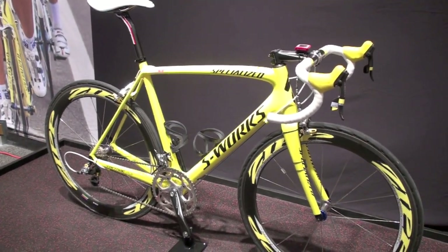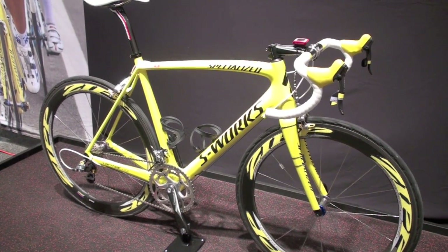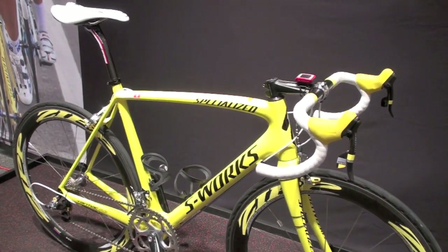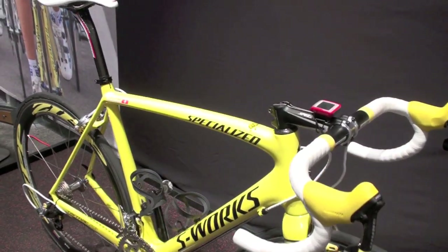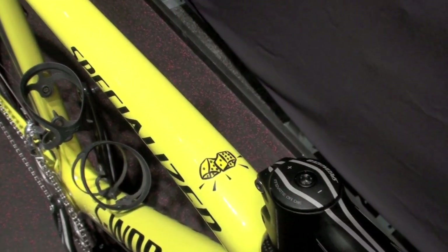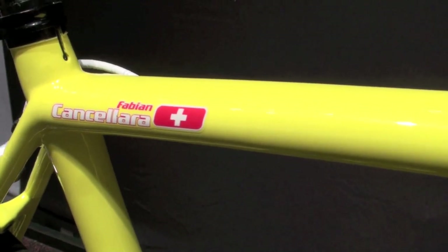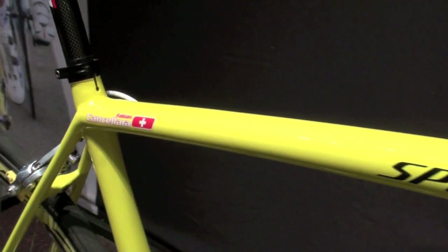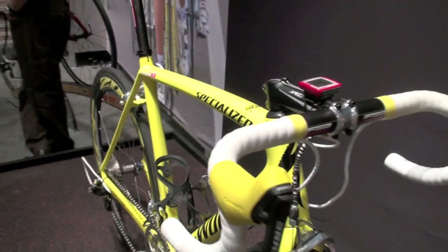Check out the Specialized website at specialized.com and go to your local dealer. They'll be available in stores around January. Various levels — we'll have it with DI2, the electronic Dura-Ace, standard Dura-Ace, and SRAM. Pricing ranges from $9,900 for the DI2 down to around $7,700 for our SRAM Red.